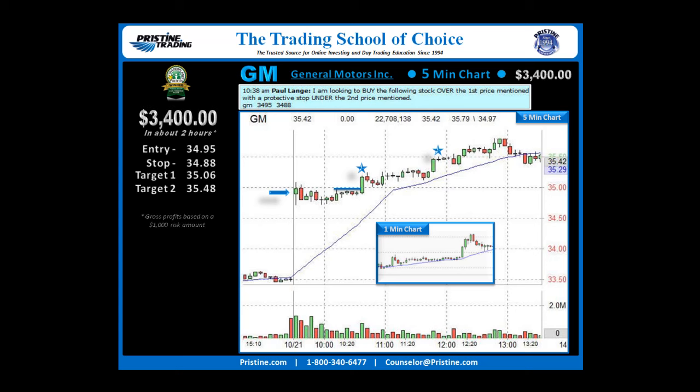GM had a great day that day. Overall, it averaged out to about $3,400 in a couple of hours based on $1,000 risk.